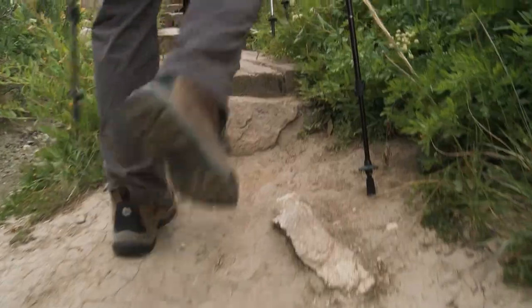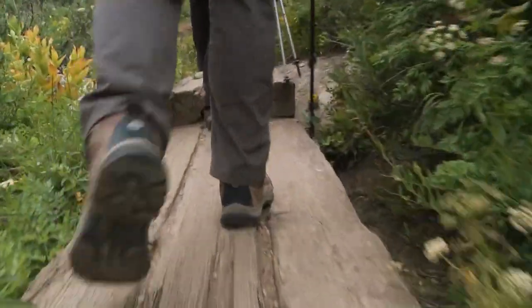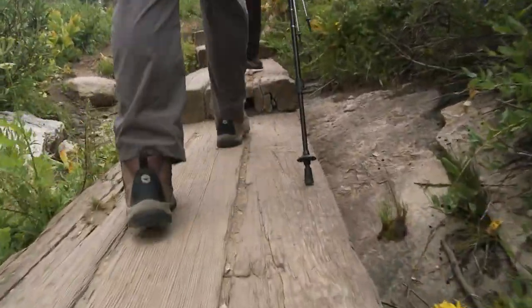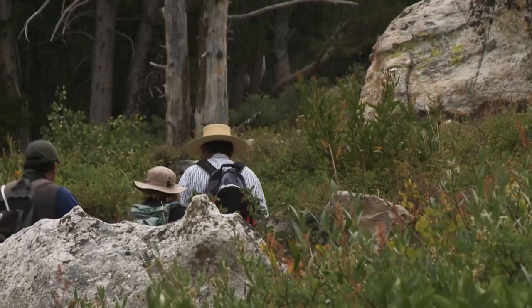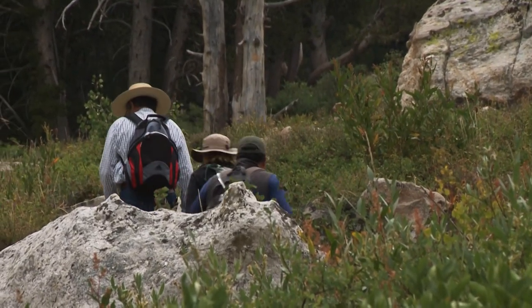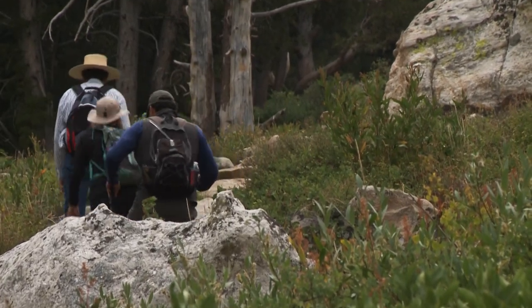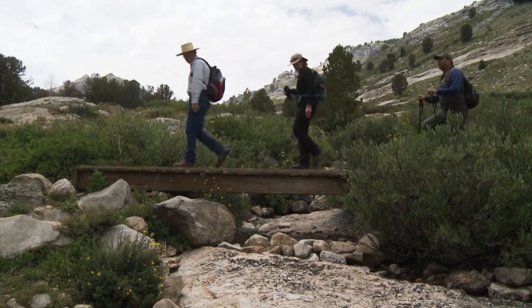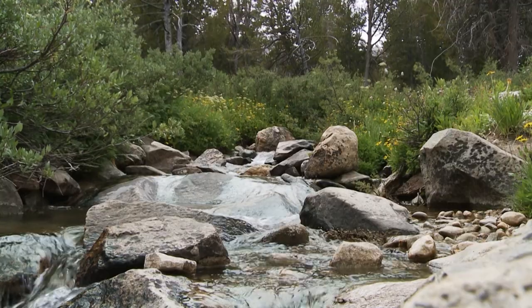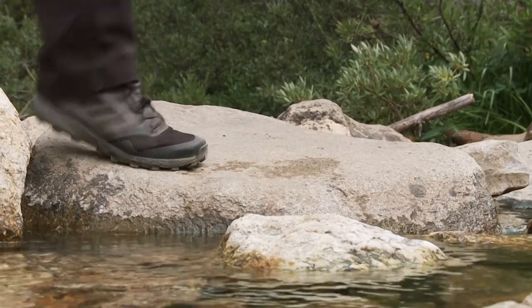In 1985, we put all these railroad ties in because this gets really marshy and soggy in here. It makes for a fun little obstacle, and it protects the trail from getting rutted. But it was no fun hauling these up here by horse. That's a lot of labor putting in trail. We had a big bridge here too, but it washed out.